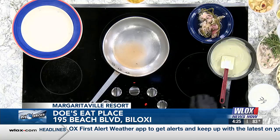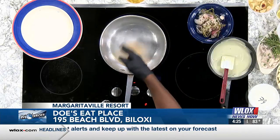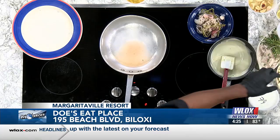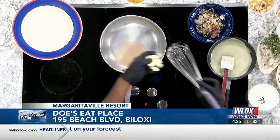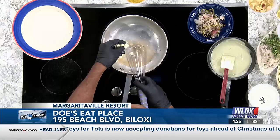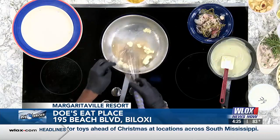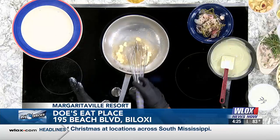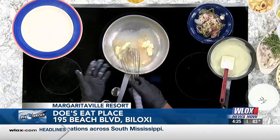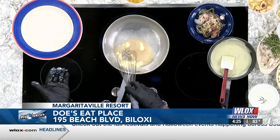We start off with our reductions right here, which come from this. We mix it all together and start off by adding our butter slowly. Slowly we add the butter to emulsify it into the liquid. Now with this sauce, the alcohol is already included in the liquid — we reduce it from one cup down to three tablespoons.